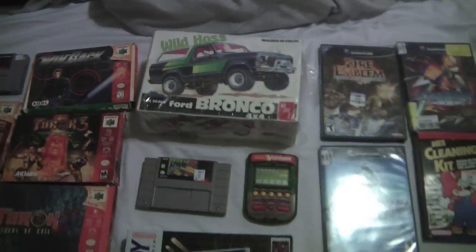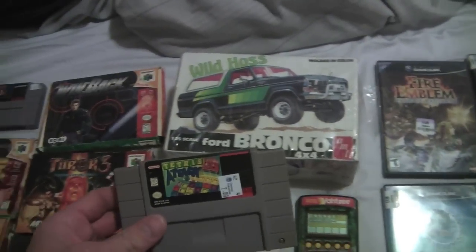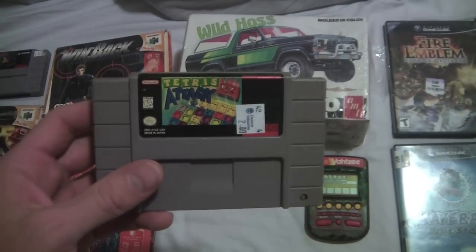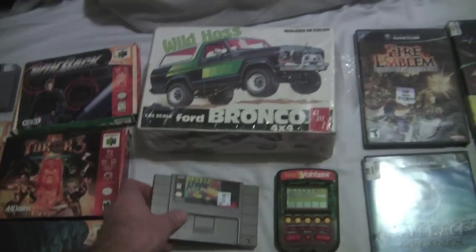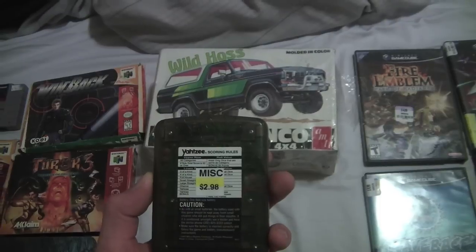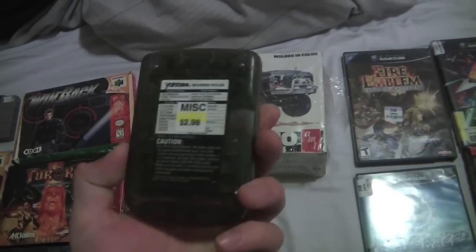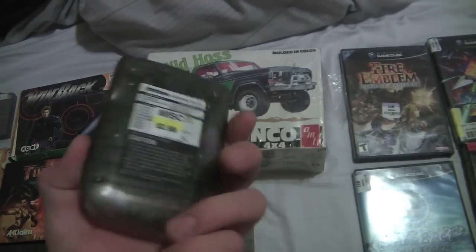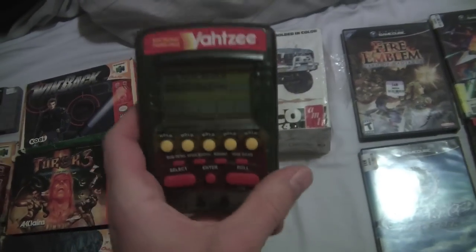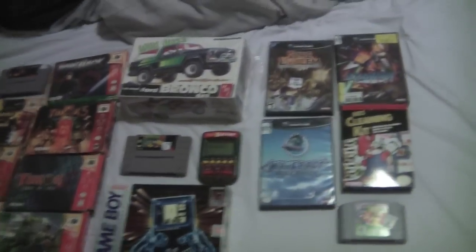Next up, this is at a Deseret Industries — Tetris Attack for only $2. Didn't have it. And then at a thrift store — I can never remember the name, the one that discounts all the stuff all the time — I never found a Yahtzee there but found one laying back with the toys for only $2.99, so that's an extra $15. I'll save the Game Boy for last, there's a little story behind that.